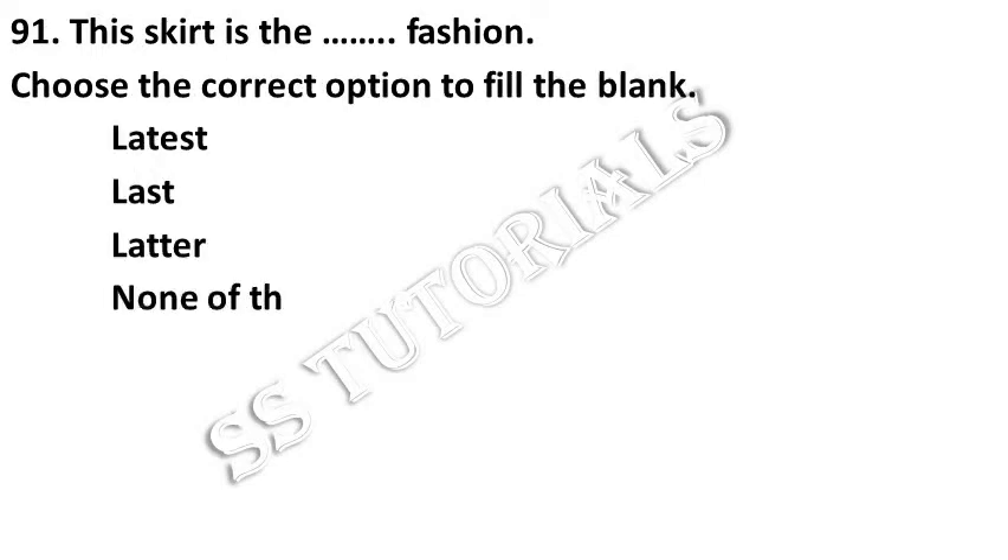This cut is the latest fashion. Choose the correct option. Answer: Latest.